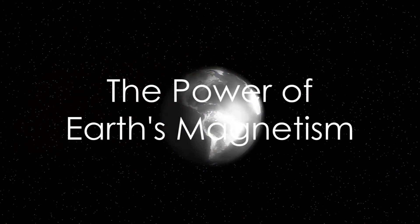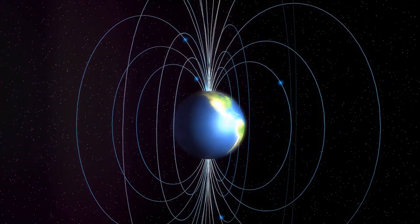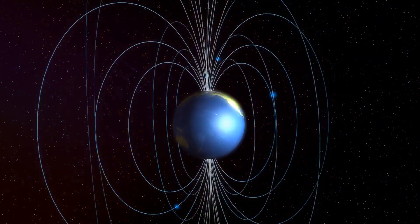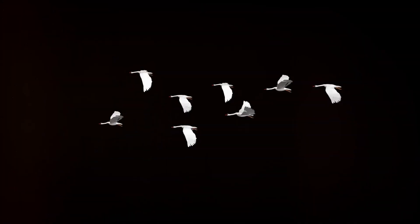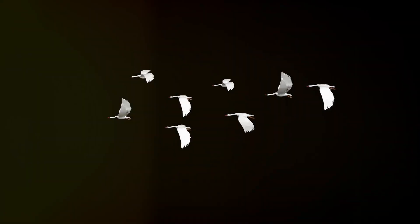In today's adventure, we've learned some fascinating facts. Earth's magnetic fields, generated by the movement of liquid metal in its core, create the North and South Poles. This magnetism helps birds navigate, and it even protects us from harmful solar winds. Isn't our Earth incredible?